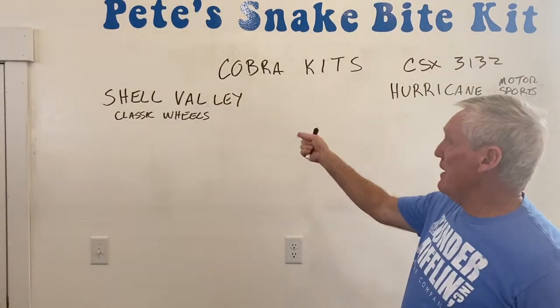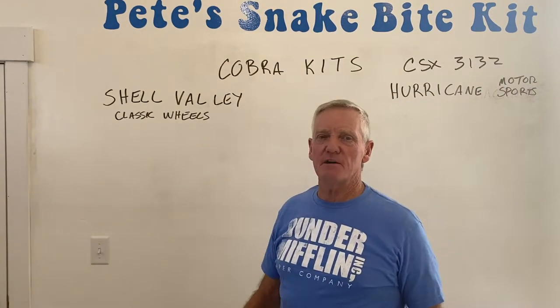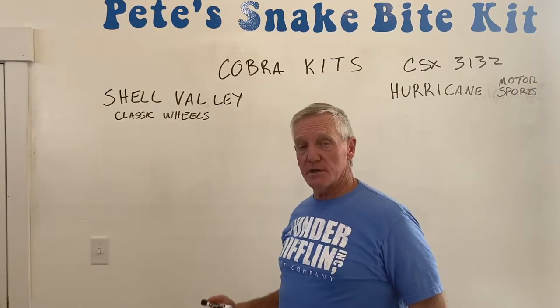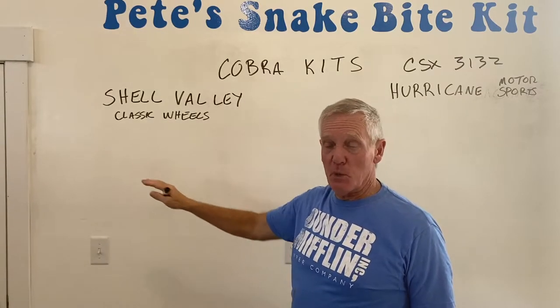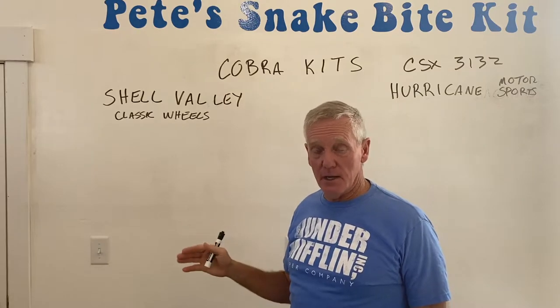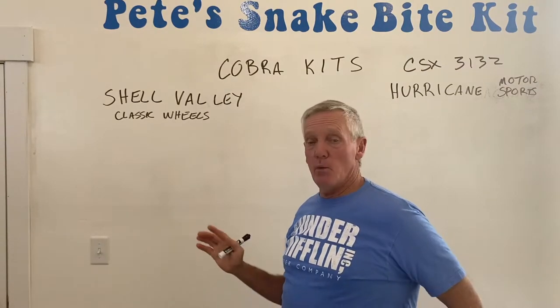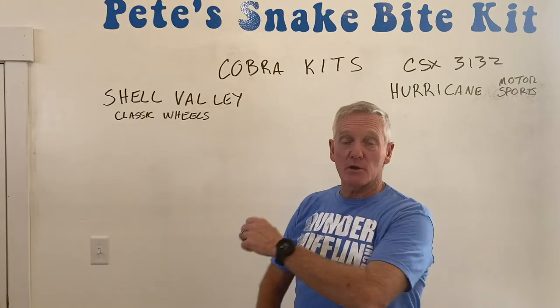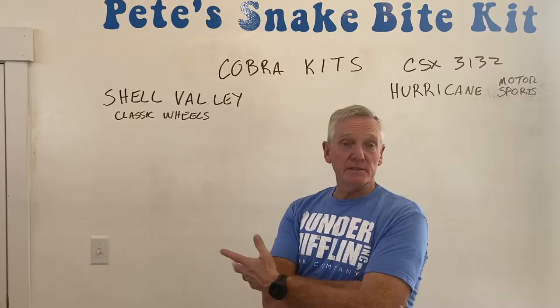Anyway, we've got Shell Valley — they're actually called Shell Valley Wheels. They sell Cobras and Cobra stuff, and a number of Cobra manufacturers use them as a source for their parts. They've been in the game a long time and are great people. I went out there to see their place and their car.